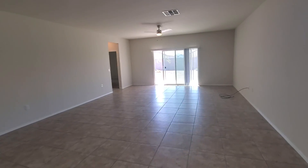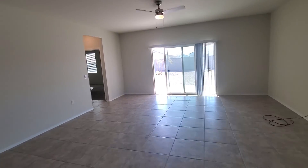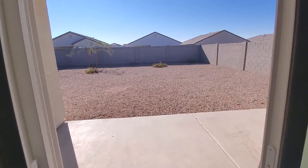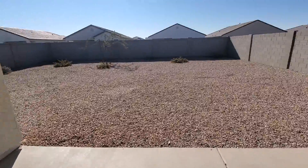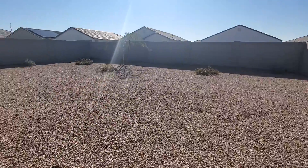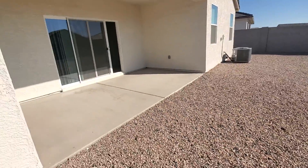The backyard has easy-care landscaping and it's big. If you have dogs, this is perfect because it's a large backyard — it's ready, already done, low maintenance landscaping. And there's an RV gate here to the side.